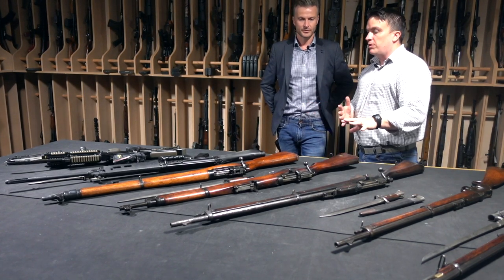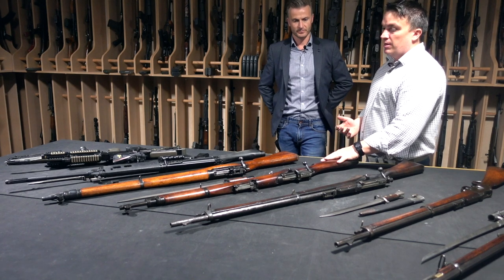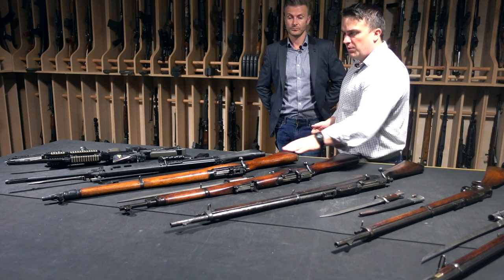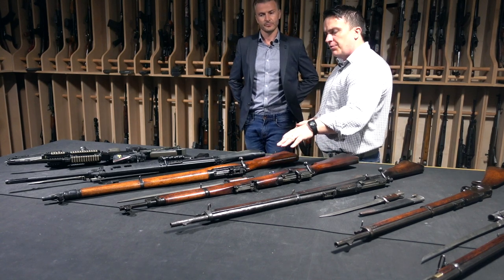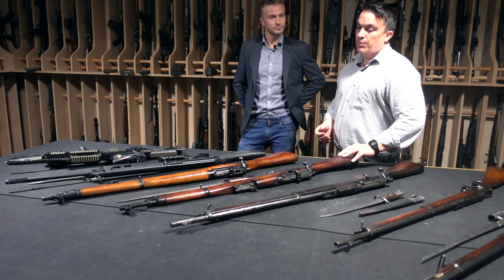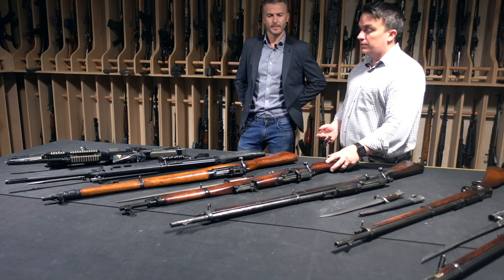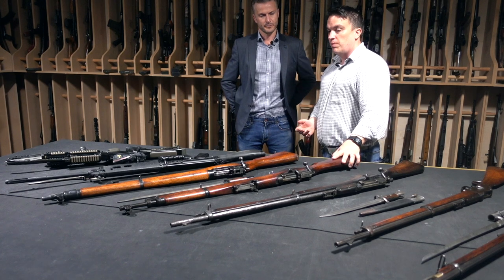Getting rid of gunpowder gives us extra range, extra power, and also a lot clearer battlefield with a lot less smoke. We've moved into a sword bayonet style — the pattern 1907 bayonet. This weapon would go on to be a symbol of not only the UK but also the Commonwealth, utilised in various forms across Australia, India, Canada, and New Zealand — all using a form of this rifle.